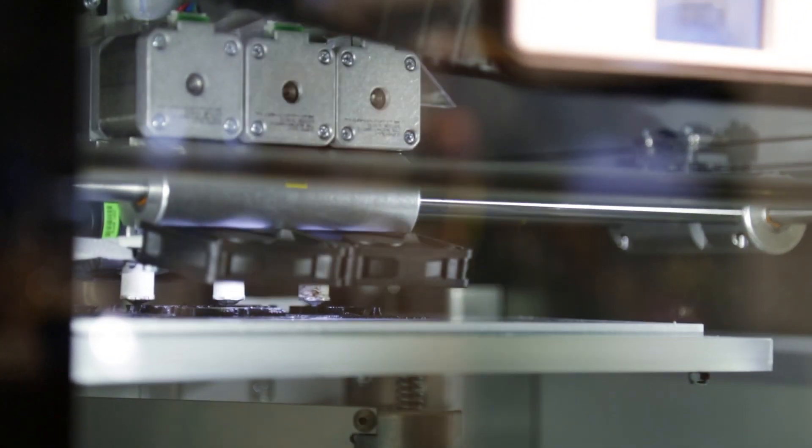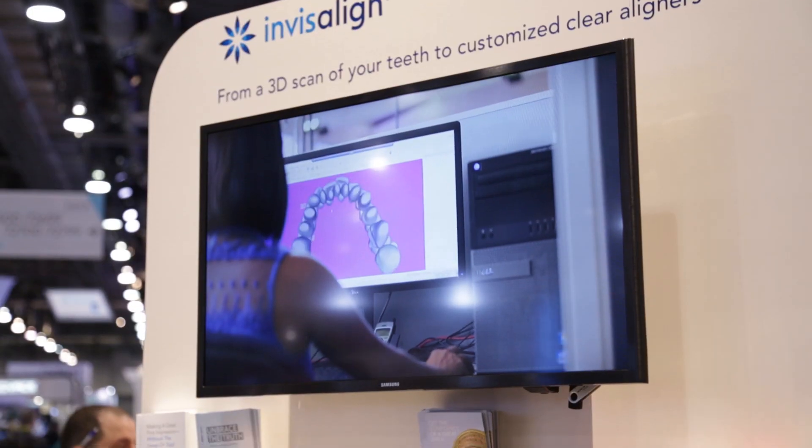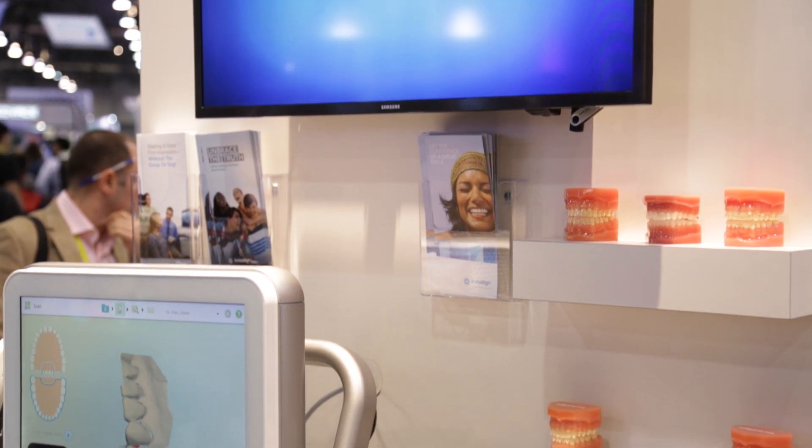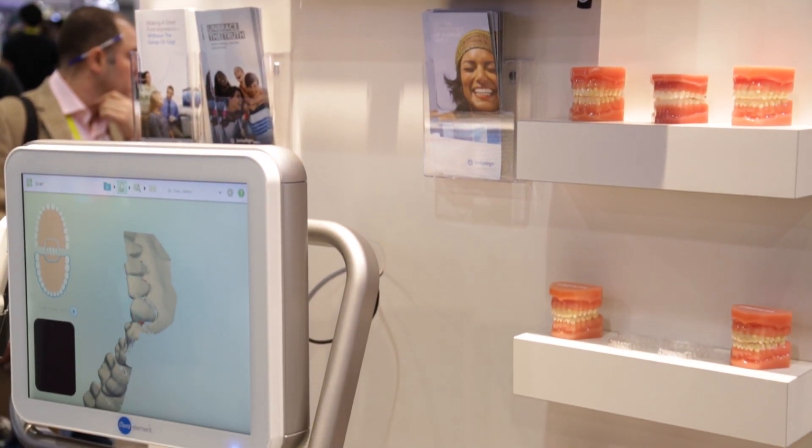Last but not least, we have our long-term client and customer, Align Technologies, that actually printed 55 million individual aligners in the last 12 months to help people straighten their teeth without any pain whatsoever.